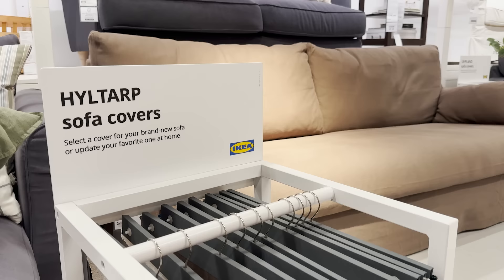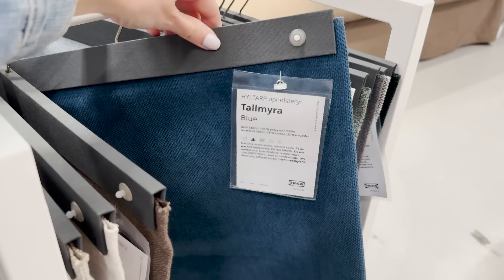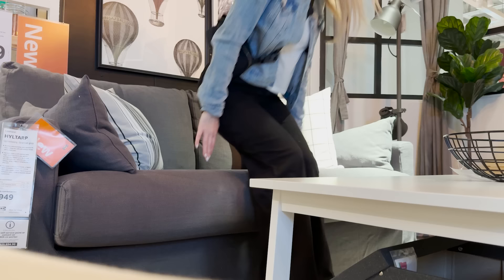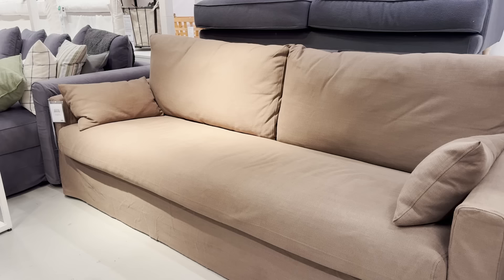My favorite Hill Tarp sofa — this got launched last season and it comes in all of these different colors. If you're looking for a transitional style sofa, something that has a slipcover, something that looks modern but traditional, this is definitely the perfect piece.